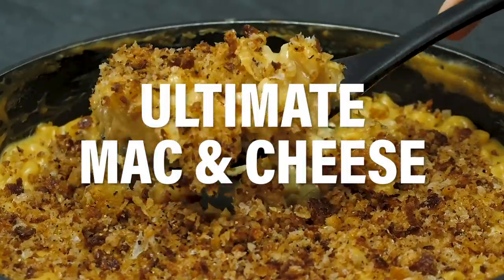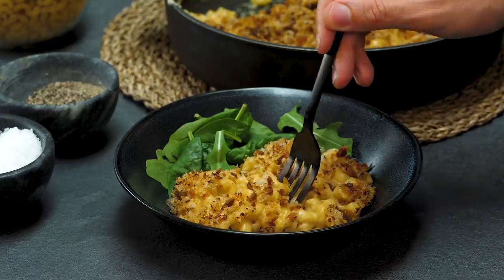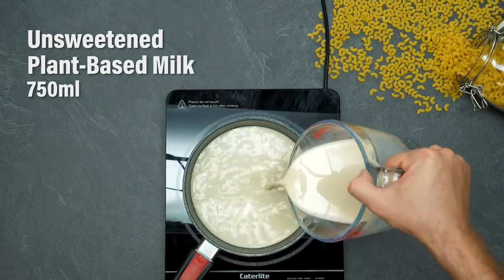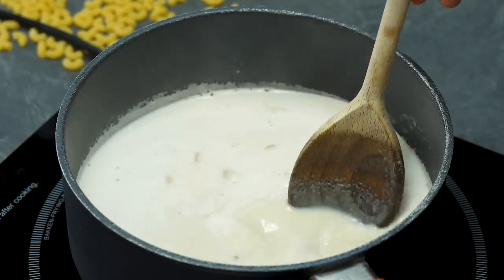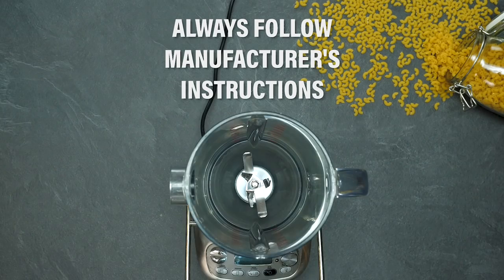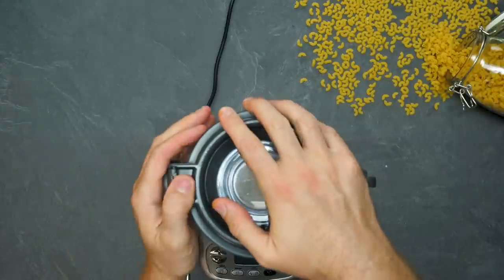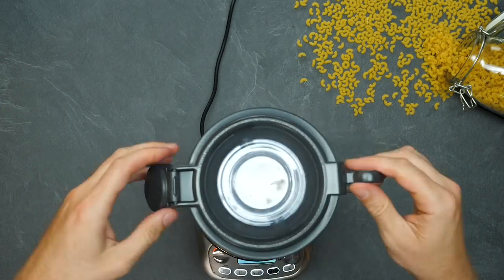Next up is our ultimate mac and cheese — this must be one of our absolute favourite recipes. It's from our Speedy Bosh book, which just came out, so do grab yourself a copy if you haven't already. We call this the ultimate mac and cheese because we truly believe it is indeed the ultimate, and what we're doing here is making a really nice creamy nutty sauce — taking our cashews and turning them into a cream. Key thing: always follow your manufacturer's instructions in case the blender doesn't like hot liquids.